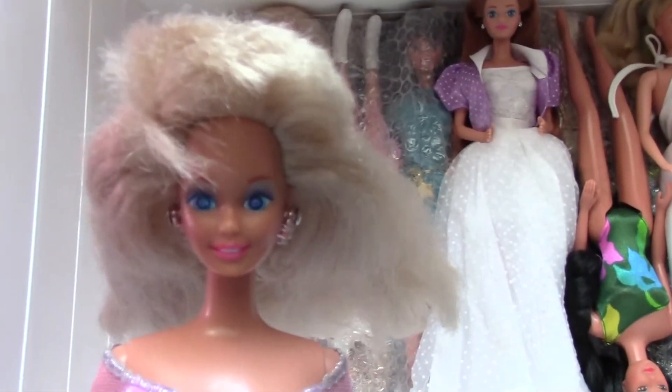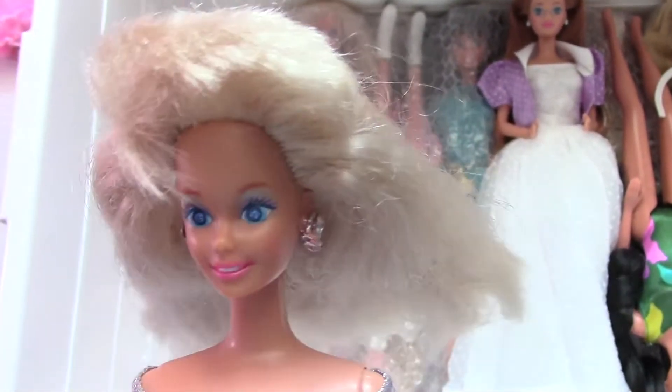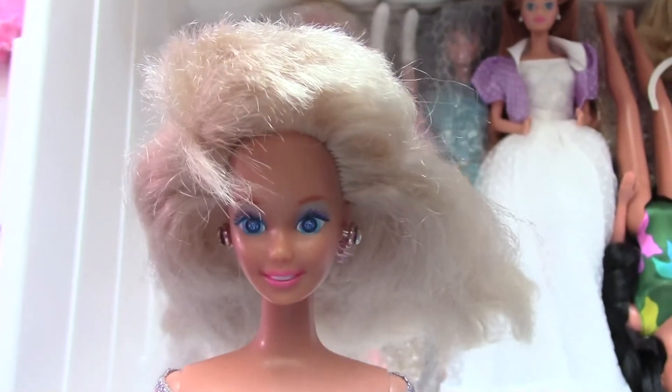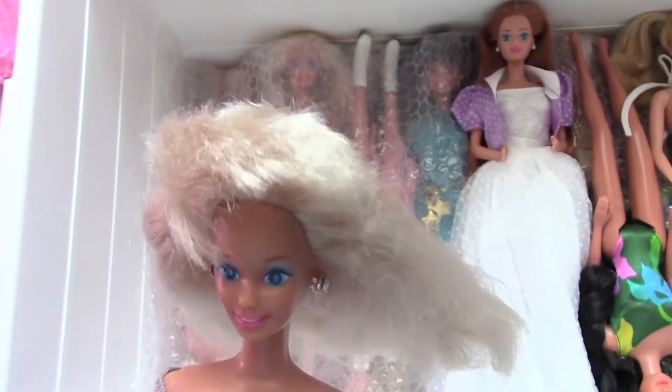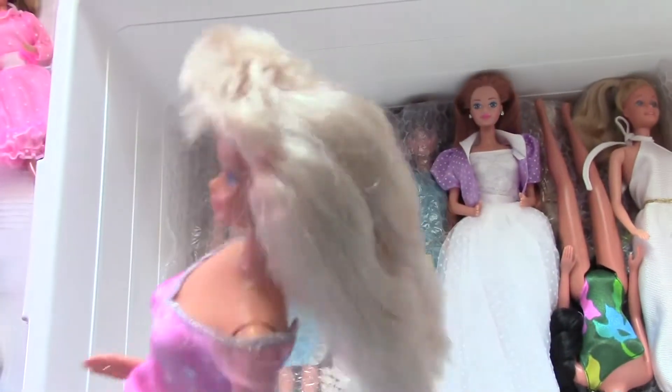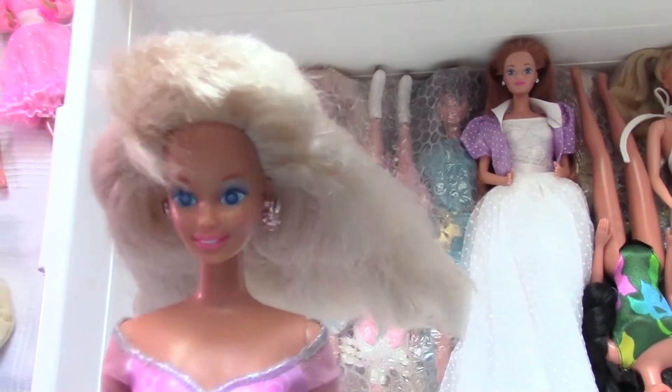That was one of the first dollies I could buy at the flea market. She has got these very nice eyes — this is the Sparkle Eyes Barbie. I don't really like her hairstyle, so maybe she is a go.